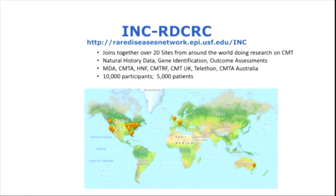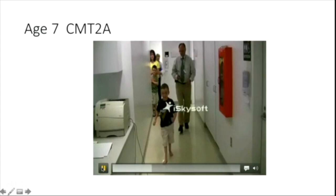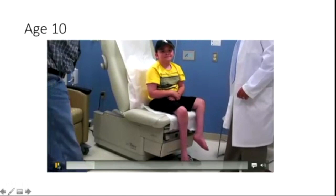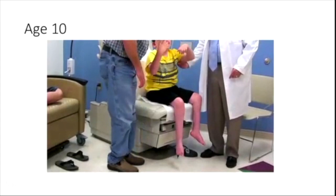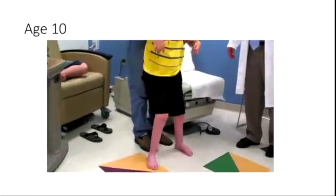I want to show you a couple of slides to illustrate what the diseases we see look like and some of the challenges we face in natural history data. This is a little boy who's seven years old and who has a type of CMT2 called CMT2A — you can see he has difficulty walking. These are progressive diseases, and some forms of CMT progress rapidly — this is him at age seven and then at age ten.